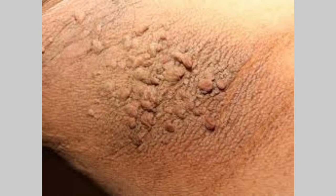Here's a close-up of the skin tag that you can see in association with this issue.